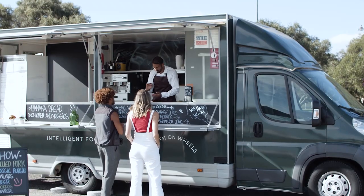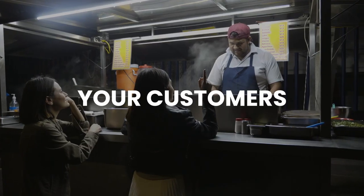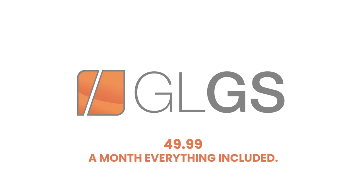Go local, go smart for food trucks is designed to help you focus on what matters most — your customers. Go local, go smart.